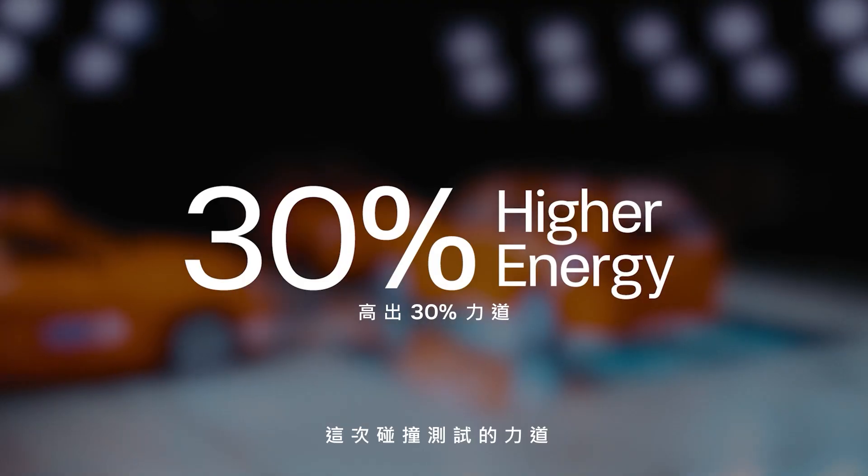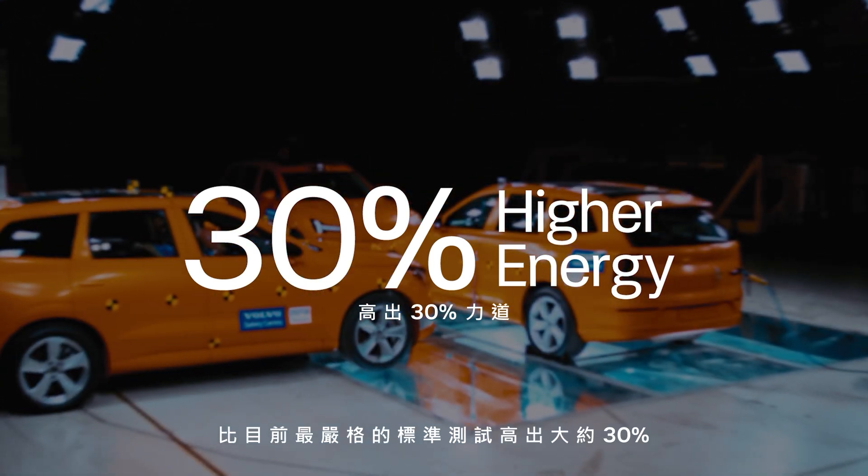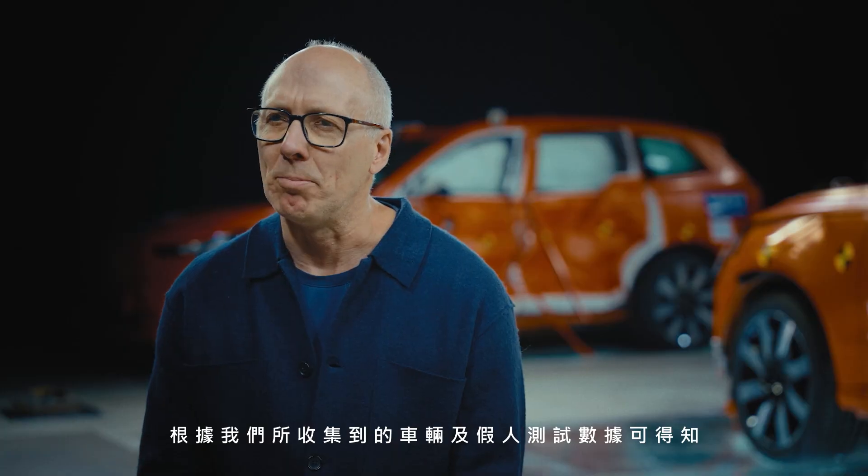The energy in this crash test is about 30% higher than the most severe standardized side impact tests required today. There would have been no serious injuries according to the data collected from these cars and the dummies.